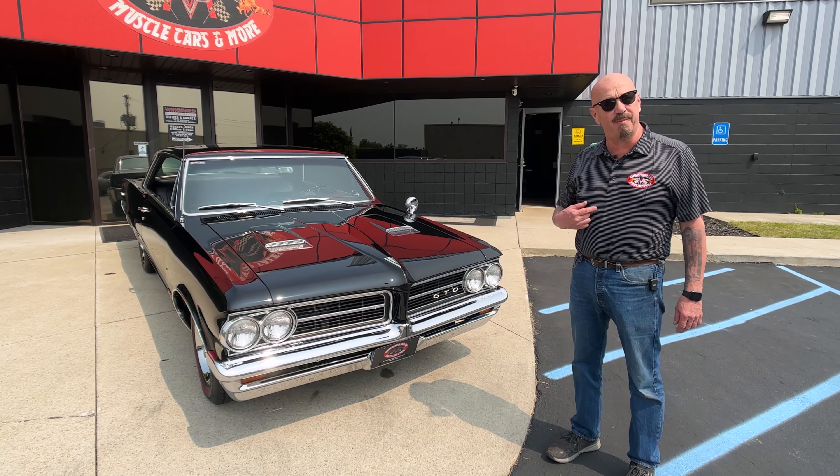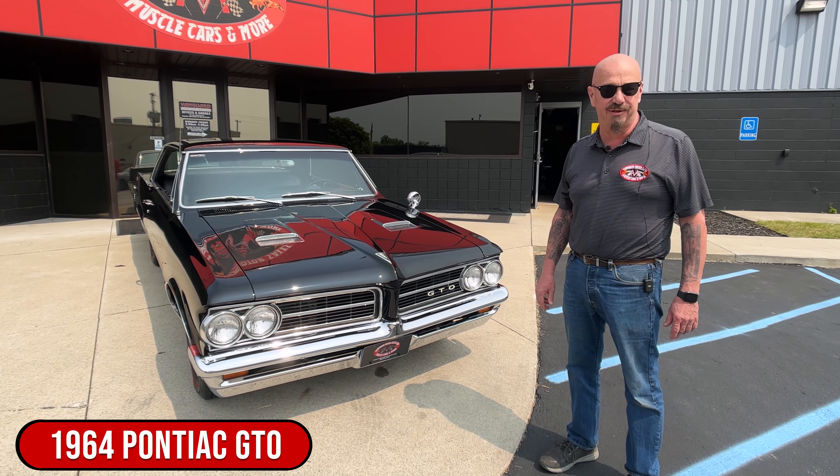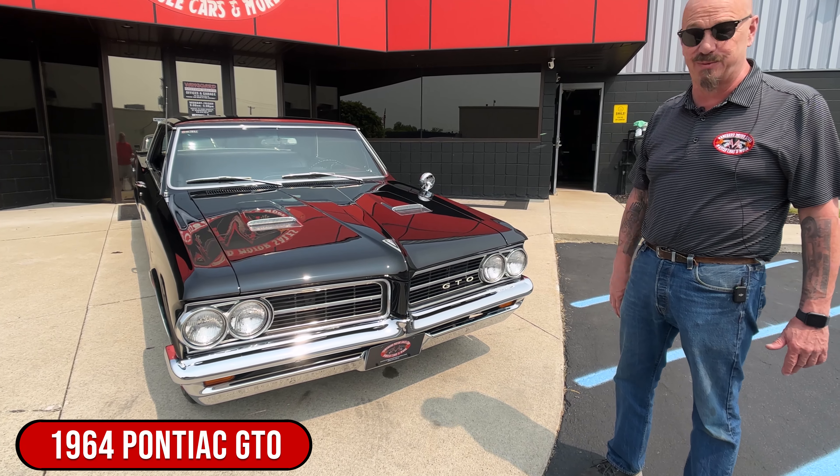Hey guys, welcome back to Vanguard Motor Sales. I'm Greg and that is a 1964 GTO with a 389 and a 4-speed.